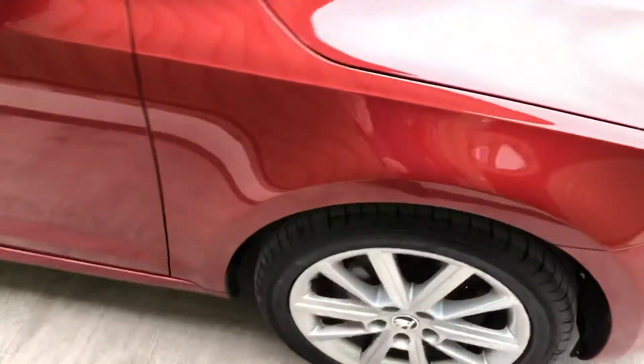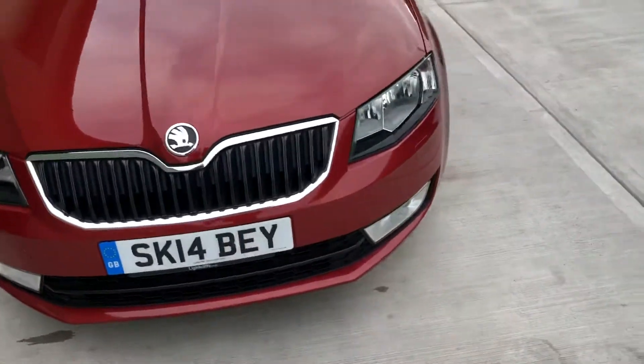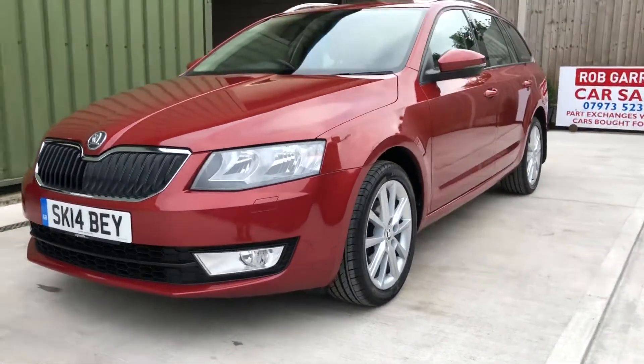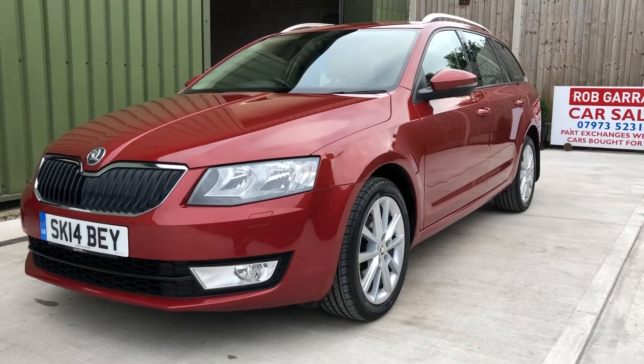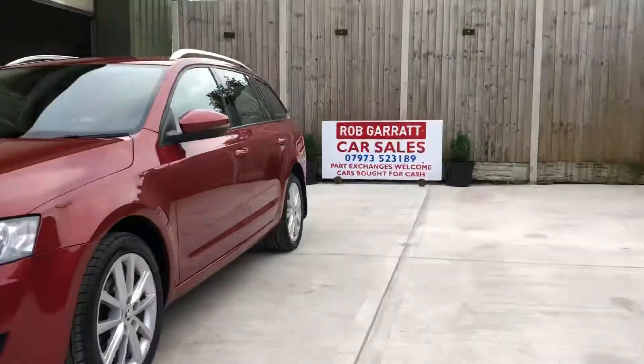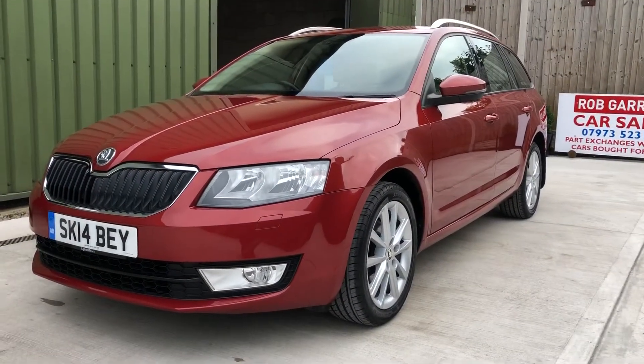Very nicely finished — it's the Elegance spec, so a few nice little touches on that. If you're looking for a nice Octavia estate, give me a shout on the usual number or drop me an email, and thanks again for watching.